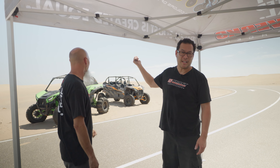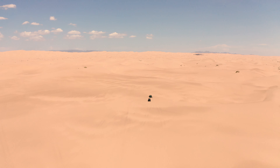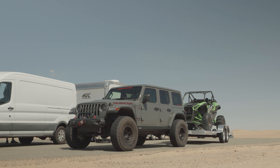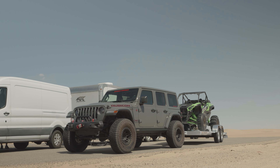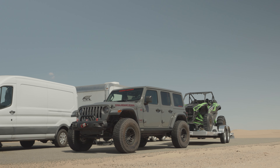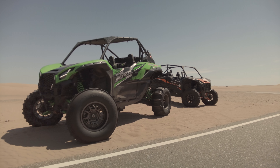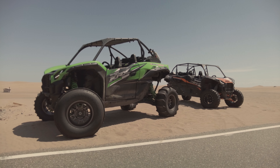We're out in Imperial Valley sand dunes, aka Glamis. It's still summertime, it's hot — there's nobody out here because people don't come out here in the summer. But we are doing high temperature extreme torture testing today. We towed all the stuff over here with a Jeep, which we're getting ready to launch a supercharger kit for, so we're validating that with towing in extreme weather.